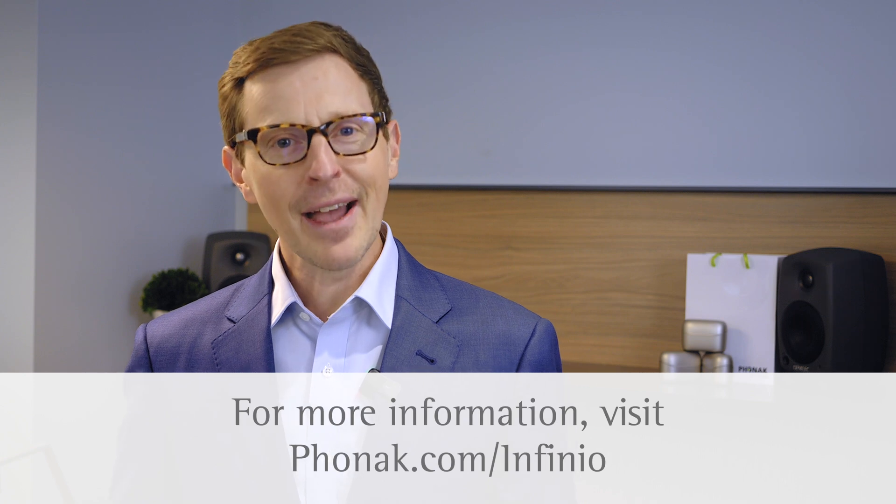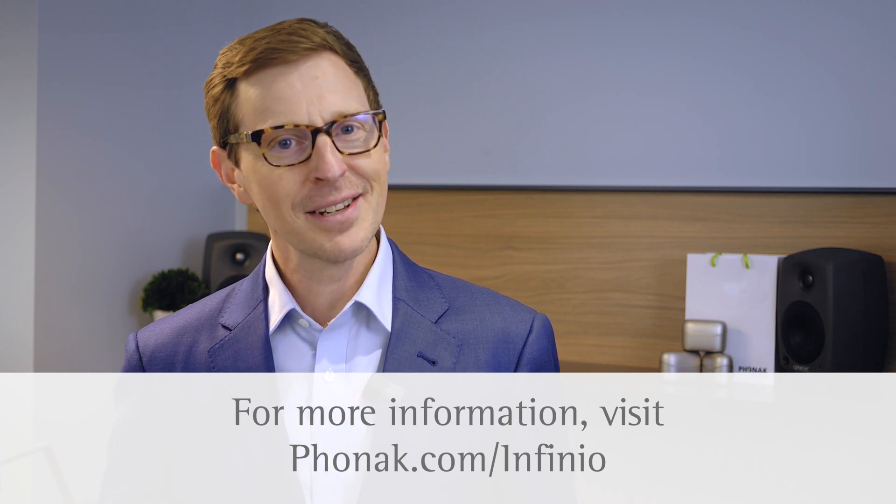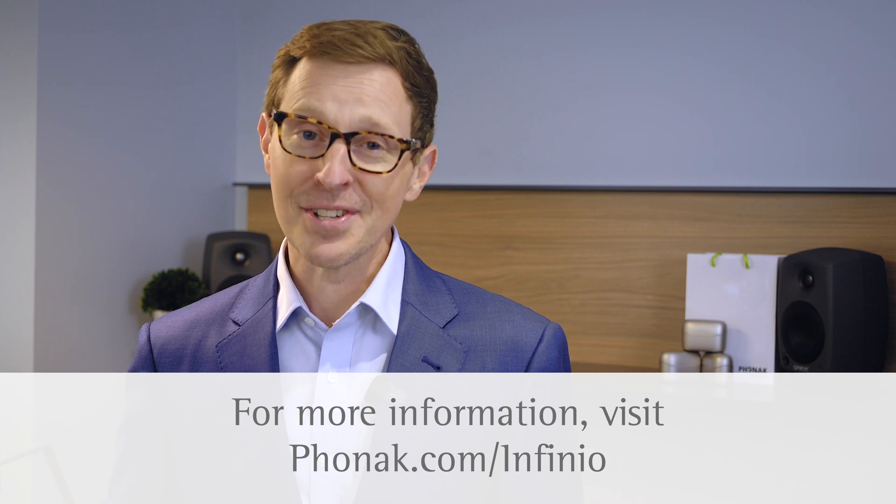We're committed to providing you with clinical evidence supporting Infineo and technologies like Spheric Speech Clarity. For more educational content on Phonak Infineo, check out our webinars and the articles here on Audiology Online. Visit the Phonak website or contact your Phonak representative.